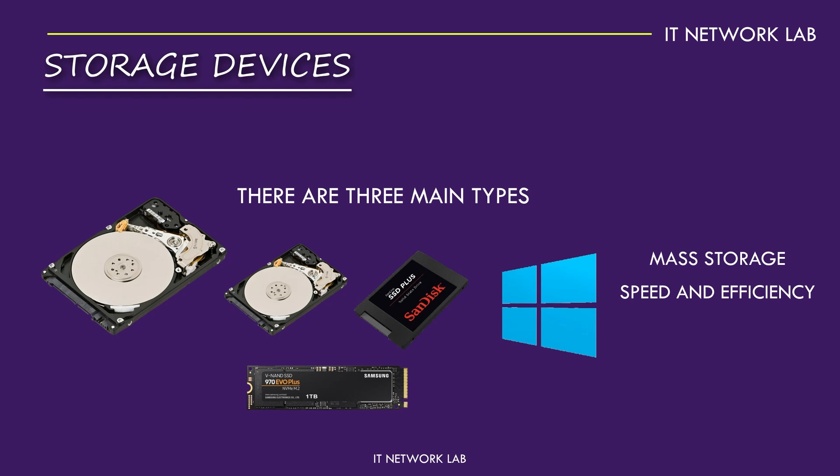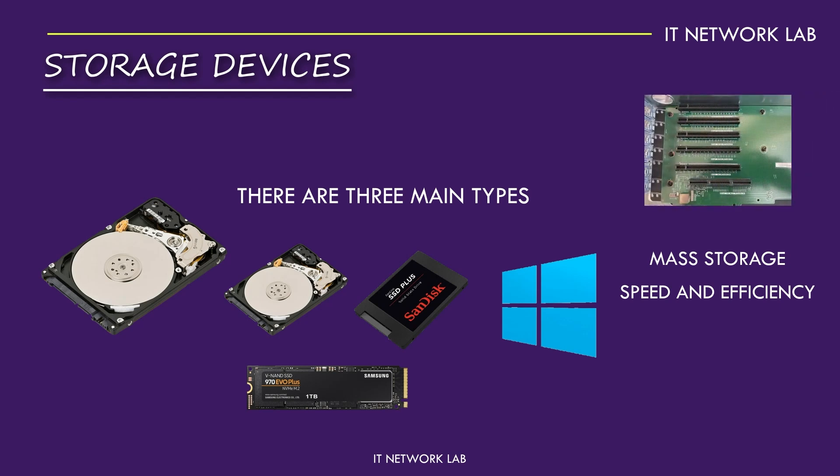The benefits of SSDs go beyond just speed — they're also more durable, since they don't have moving parts that can wear out or break, making them ideal for laptops and portable devices. NVMe SSDs take performance to the next level, utilising the PCI interface to deliver incredibly fast read and write speeds. It's like upgrading from a regular bicycle to a high-speed racing bike — everything happens so much quicker.